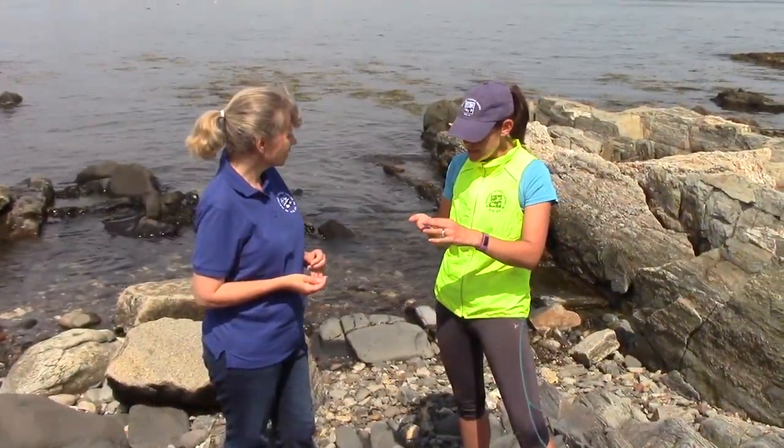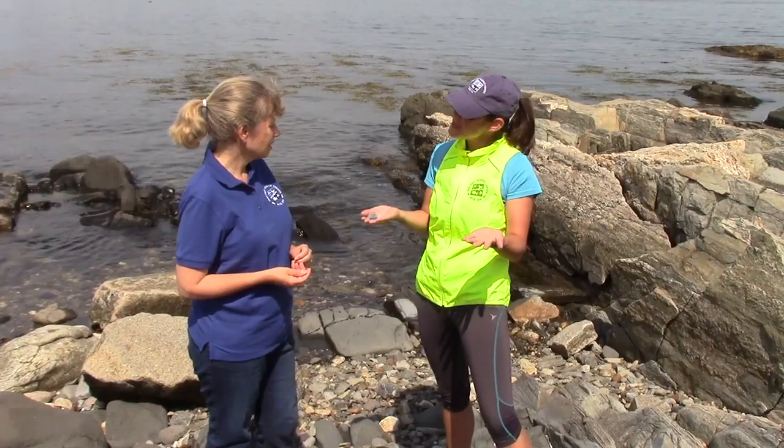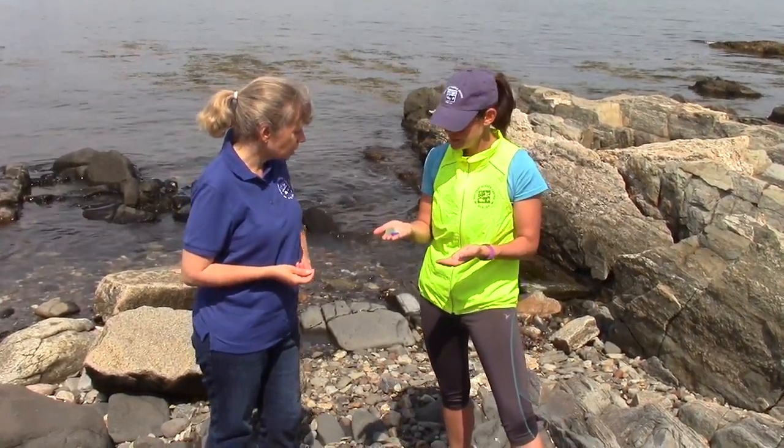Hey Heidi, I was running on the beach the other day and I found all this beautiful sea glass and I know that you collect it, so I wonder if you can tell me more about it. Well, those are really nice finds. Sea glass is an interesting thing.